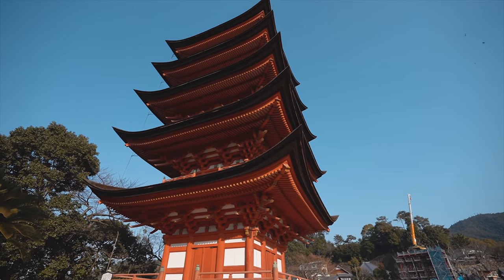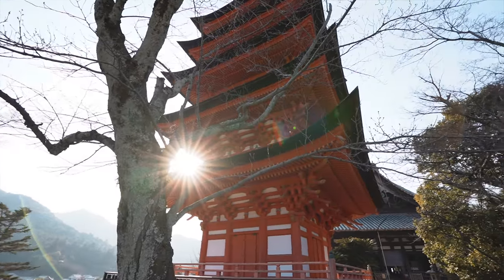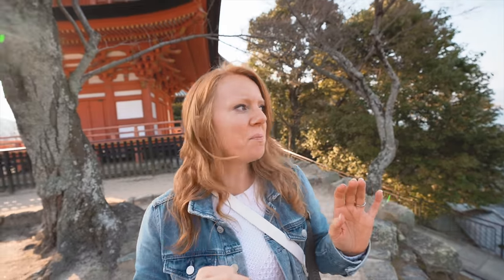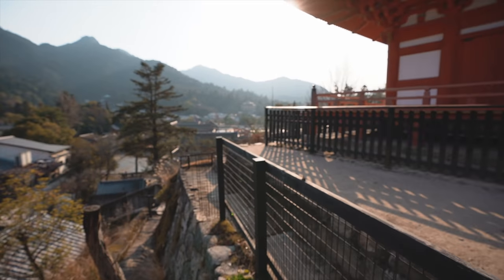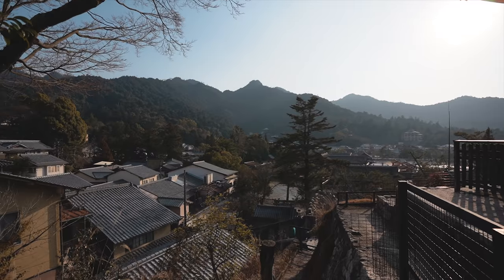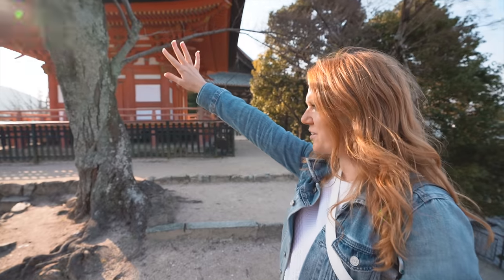We got so excited with the torii out there that we almost forgot to go to this five-story pagoda that the area is also known for. But check this thing out — is this incredible or what? You wouldn't know when you're walking down on the streets below because it's tucked up behind everything and up high. But the views up here are amazing, it itself is fantastic — an excellent photo spot. And there's no one else around, so we've been able to just sit here, take our time, and take it all in. It's so beautiful and peaceful.